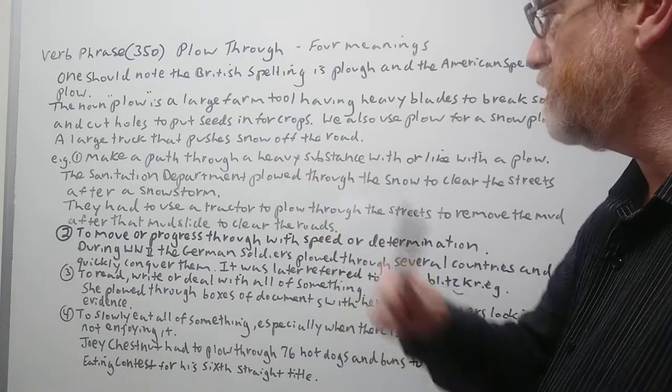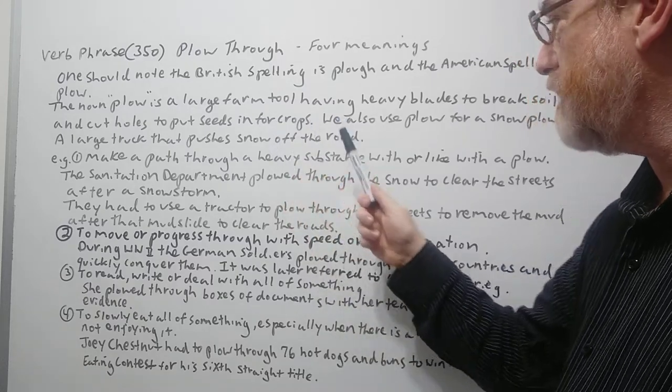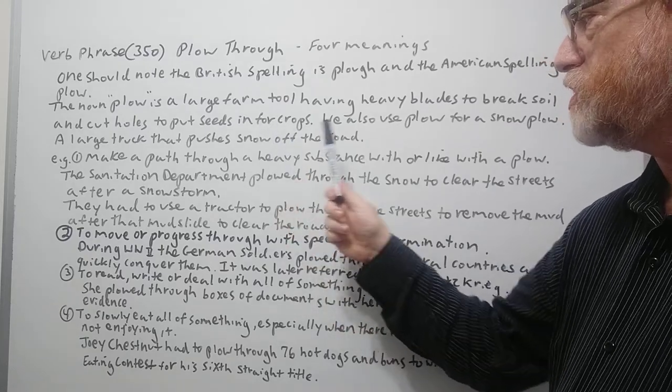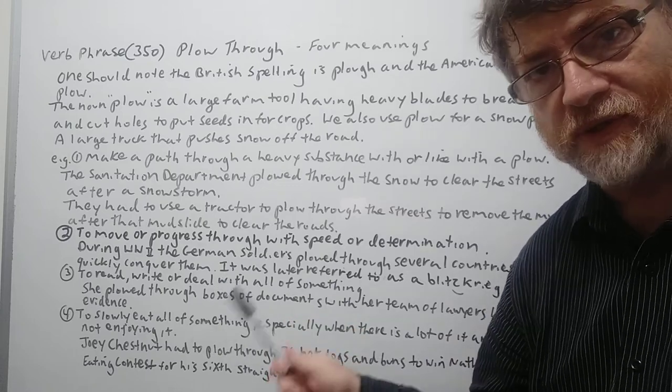The noun plow is a large farm tool having heavy blades to break soil and cut holes to put seeds in for crops. We also use plow for a snow plow — a large truck that pushes snow off the road. You kind of need to know this to understand the verb meanings and why we came about with the verb meanings.